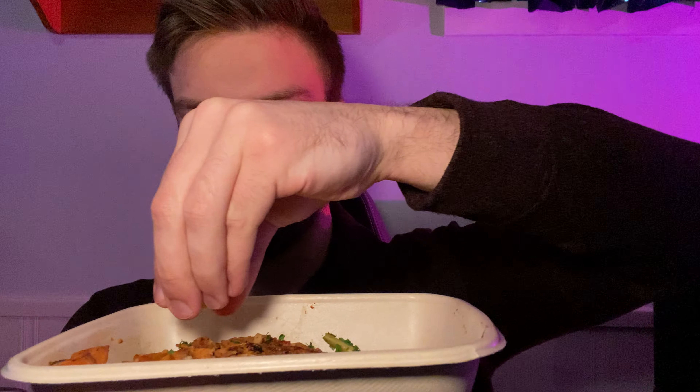I heated this up for a minute and a half and it smells amazing. You've got the sweet potato, the grilled chicken, and some yellow beans. It also comes with lemon — I'm going to put a little bit on it.